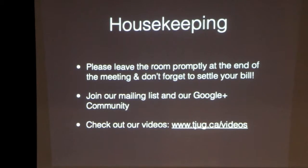Just want to let everybody know you do have to pay for your food and drinks. Although we haven't had a problem in a while. We've got a Google Plus community — if you search for Toronto Java User Group, you'll find us. We record all of these meetings, so if you know anybody who should see this presentation or you've missed a meeting, check us out. We're on Vimeo, and we link all the videos to our website too.